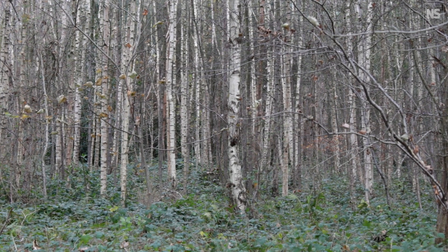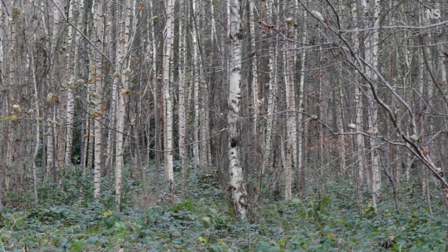Ectomycorrhizal fungi have really important benefits for the trees — they help protect against pests and diseases. During times of drought, they help the trees access water sources that are lower in the ground than their roots can get to.